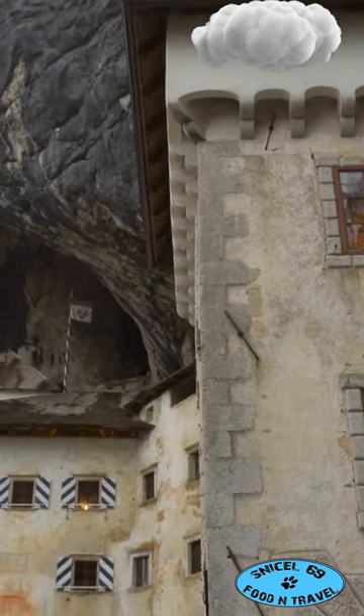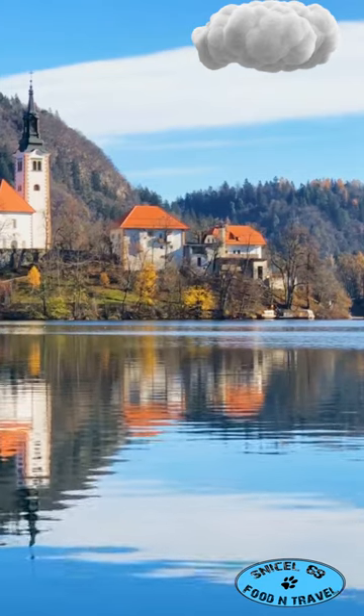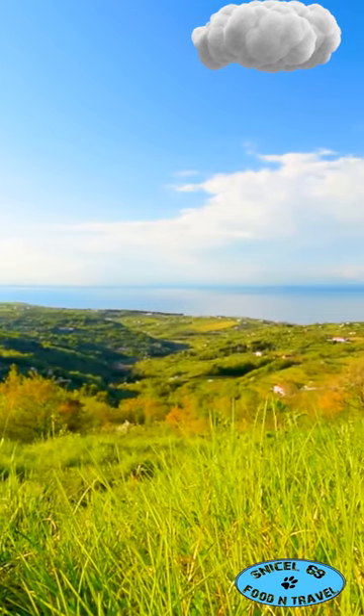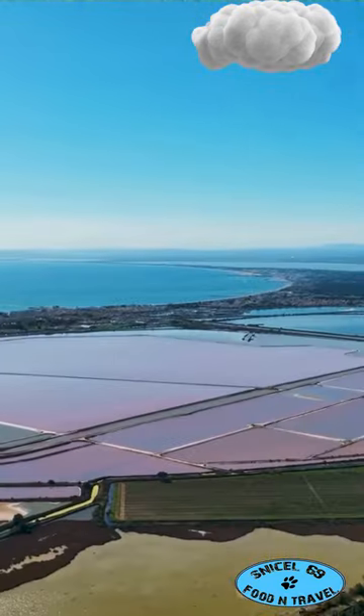For a mix of history and adventure, check out Predjama Castle, built right into a cliffside. Take a refreshing dip in Lake Cerknica, the disappearing lake — yes, it vanishes and reappears like magic. Then hike up to Remšnik Hill for breathtaking panoramic views.